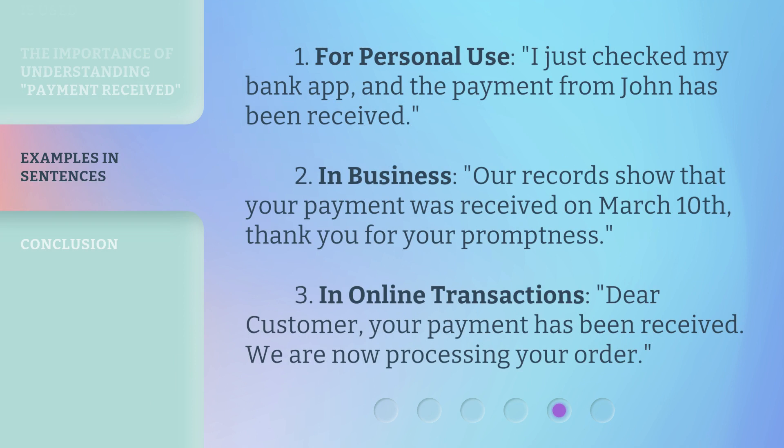1. For personal use: I just checked my bank app, and the payment from John has been received. 2. In business: our records show that your payment was received on March 10th — thank you for your promptness. 3. In online transactions: dear customer, your payment has been received. We are now processing your order.